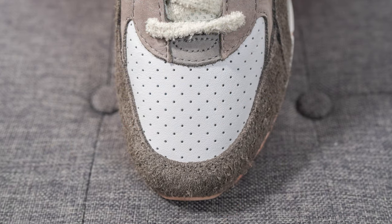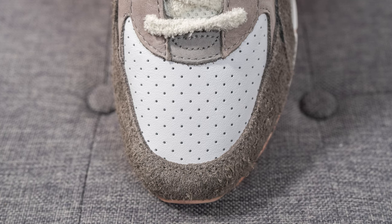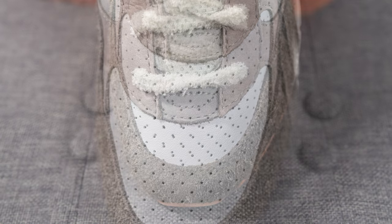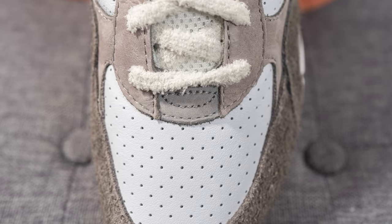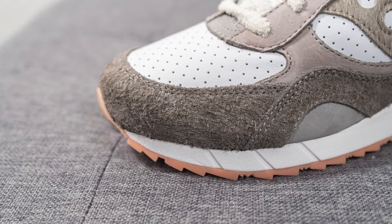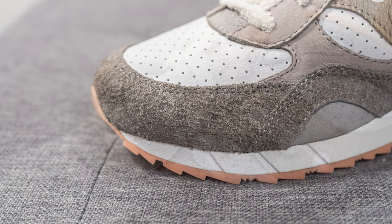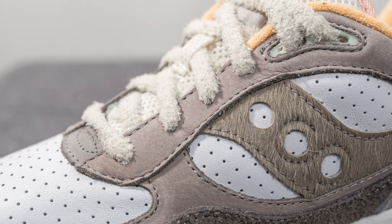Diving into the details of the shoe itself: on the toe box you can see it's constructed out of a very soft white colored leather with natural leather grains, and the leather on the toe box is completely perforated. Right above that, before the laces, we have a bed of gray colored nubuck, and surrounding the front toe cap we have a long-haired suede done in a dark gray finish. Underneath on the side of the toe box, there's a layer of gray nubuck, and more gray nubuck covers the eyestays of the shoe as well.